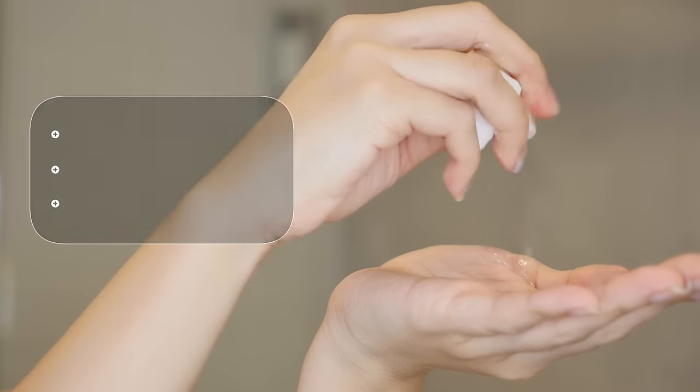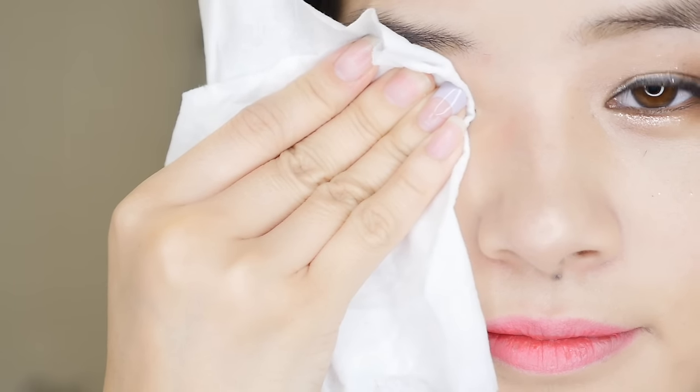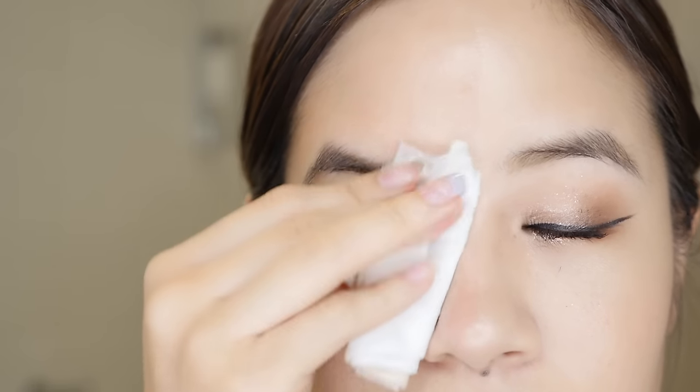Even though it doesn't look like it, if you squeeze the product quite a lot comes out. Here I'm going to remove only half of my face to show you guys how this product works. I'm wearing a full face of makeup and I'm going to start by removing the eye makeup first by holding down the cleansing wipe for a few seconds and then wiping my eye. As you can see, it almost removed all of my eye makeup. My mascara is still there but if you just wipe a little more, it comes off very quickly.